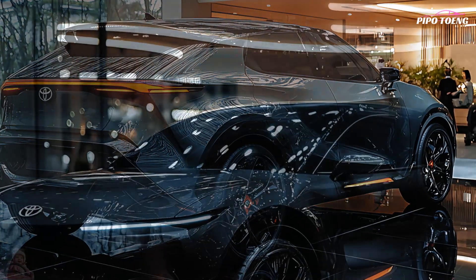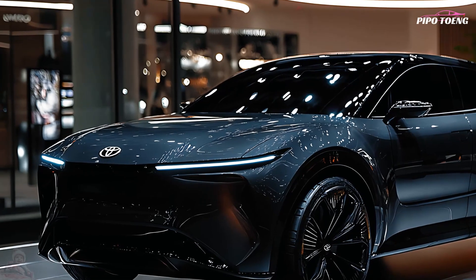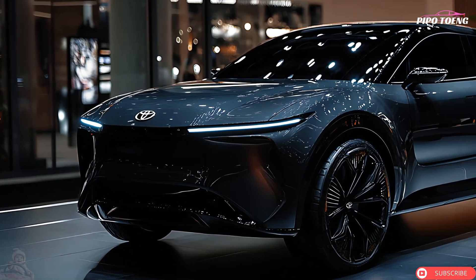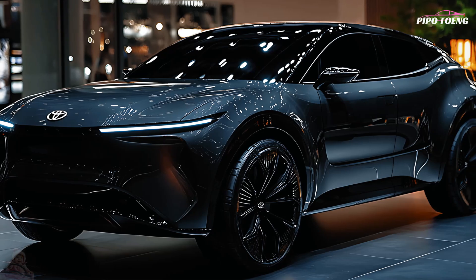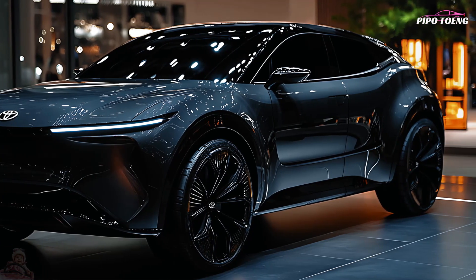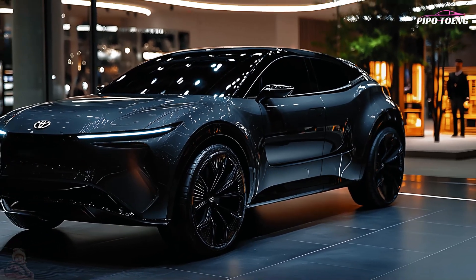All passengers remain comfortable in all conditions with dual-zone automatic temperature control. The power liftgate simplifies cargo loading and unloading, especially for heavy items. Overall, the 2025 Harrier hybrid offers excellent fuel economy and is an eco-friendly option without sacrificing power or performance.